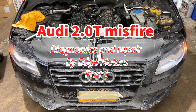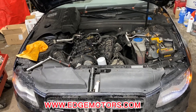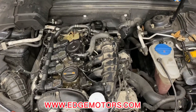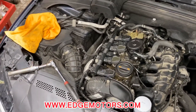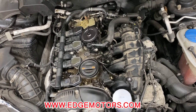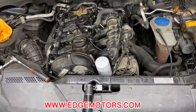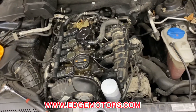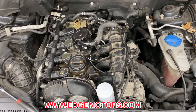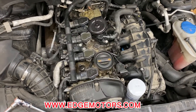Hey everyone, this is Serge from Edge Motors. We have a 2009-10 Audi A4 with a 2.0 liter turbo engine and the customer brought her in with a not-your-everyday misfire problem. The car came in misfiring constantly. We pulled the codes and had several cylinder misfires and a couple of camshaft adjuster solenoid codes.